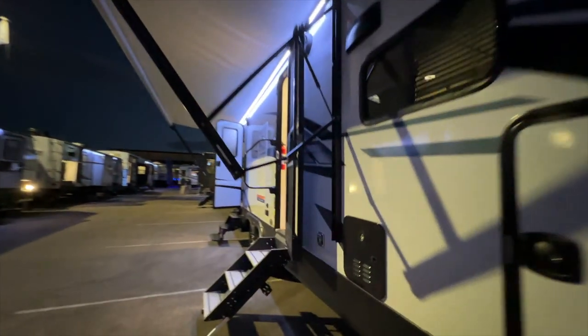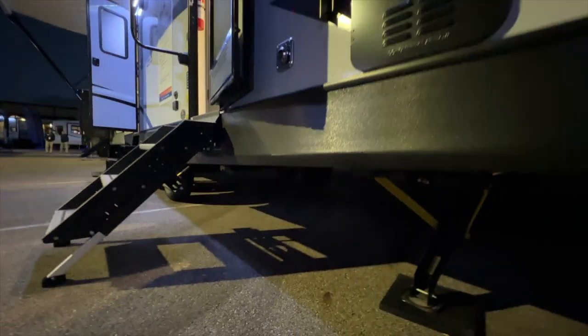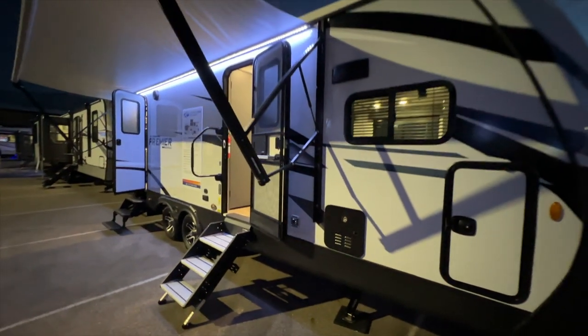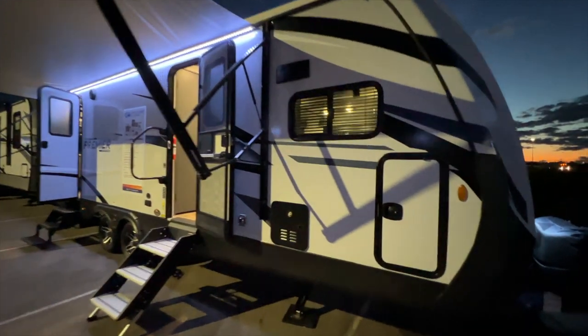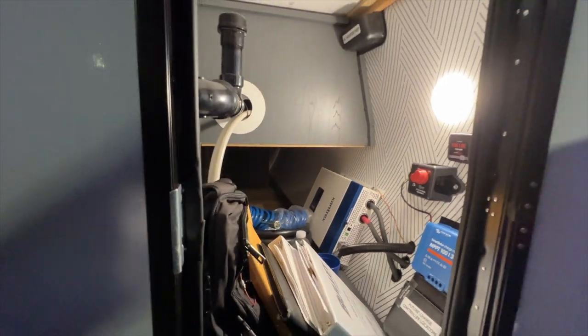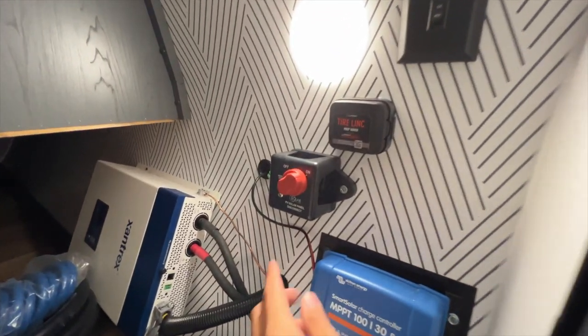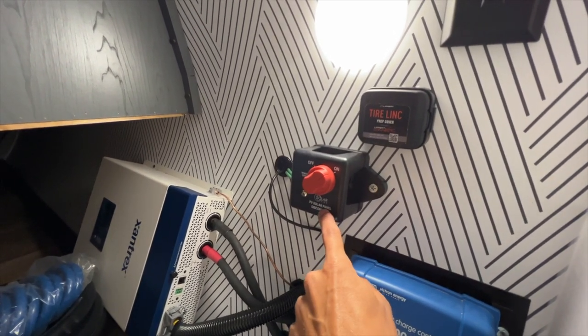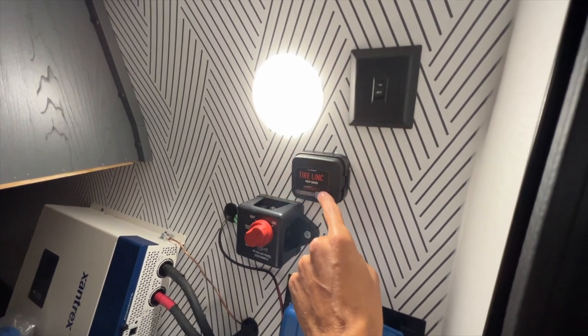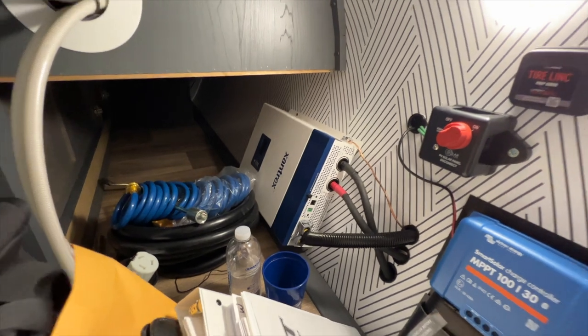The RV has a fully enclosed underbelly — all your water tanks and water lines sit above the insulation. When your propane furnace is running, it sends heat into that area to keep the water tanks and lines from freezing. You have storage all the way back through there. This unit also has a 400-watt solar system with a 30-amp solar charge controller, and it's prepped for a second inverter to run an AC off the solar panels.